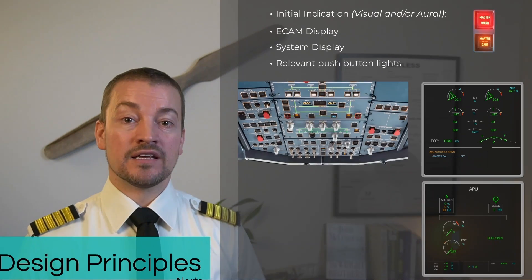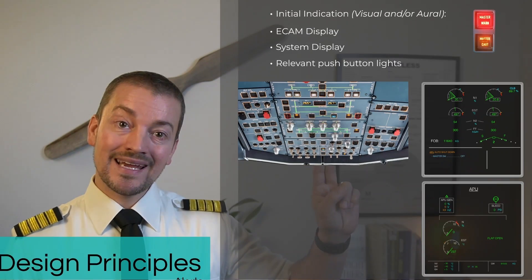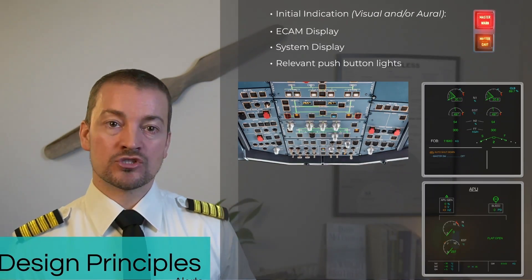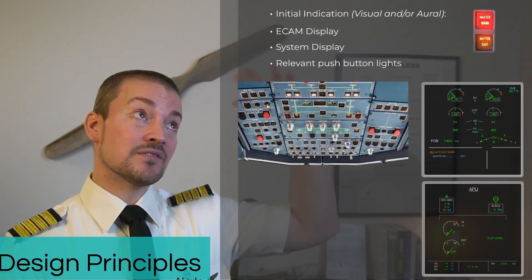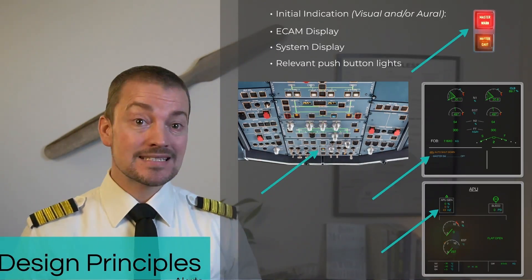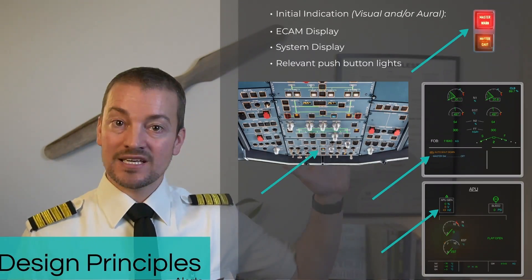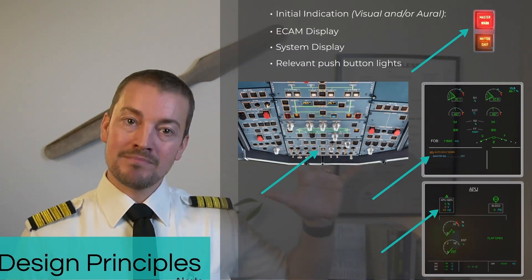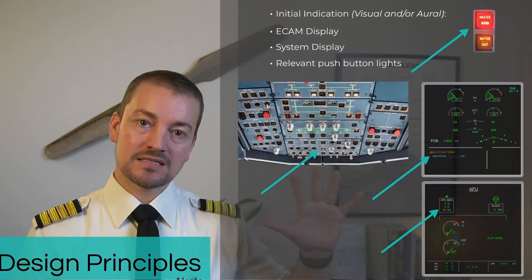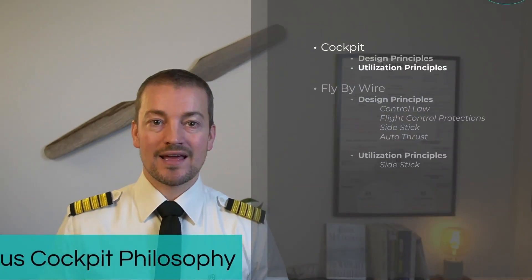And finally, on the overhead panel, push lights will indicate with a fault light where that particular failure has happened, so it's easy for the pilots to identify looking overhead. A simple, single failure will be indicated, as you can see here, on many different levels, so that the pilots have the best possible situational awareness to deal with that.